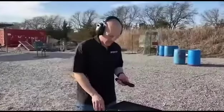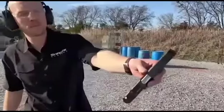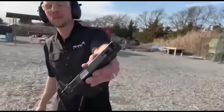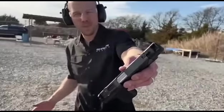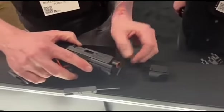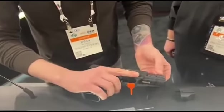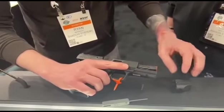The barrel is 4.5 inches long and can be coated with carbon nitride or titanium nitride. The gun includes a muzzle brake, while the frame is made of polymer. The gun weighs 1.3 pounds. Shot grouping at 82 feet is about 0.5 to 0.6 inches, and the price is about $1,100.